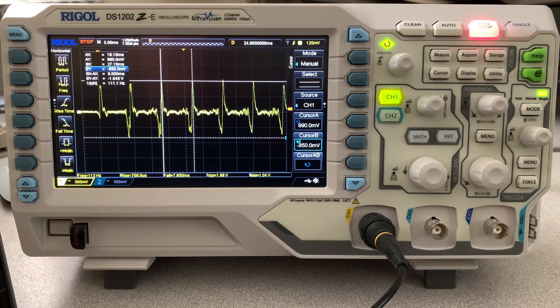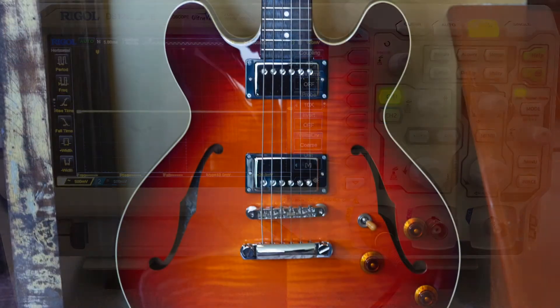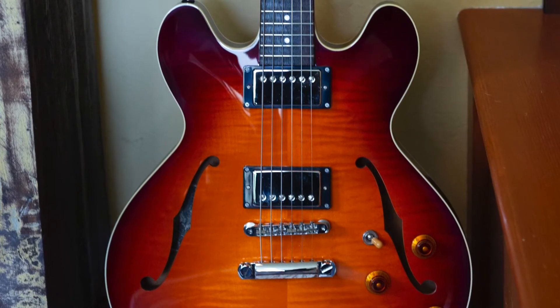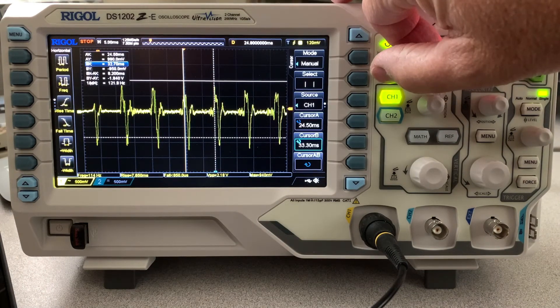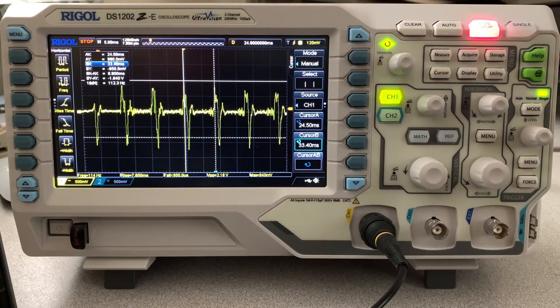We're going to measure one more thing: my Collings i-35 with Throwback pickups. On the bridge pickup, volume and tone all the way up. Let's see what we've got. The period is 112 Hz — sorry, I'm so used to working in megahertz from my semiconductor days.